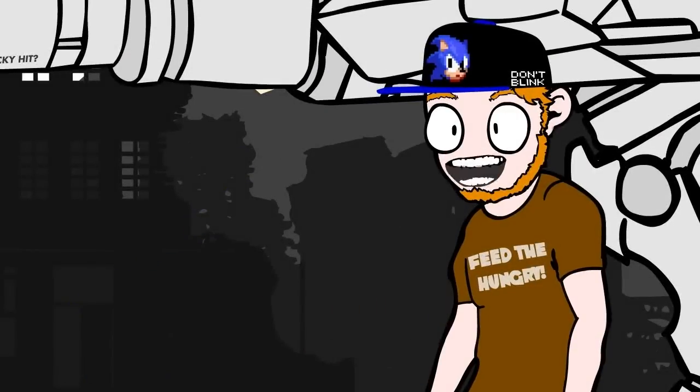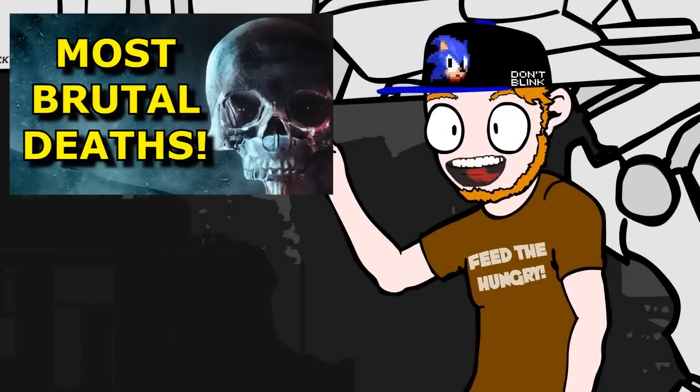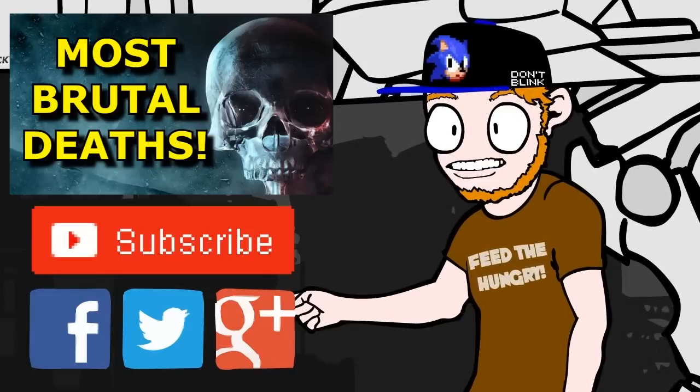Thanks so much for watching. If you liked this video, maybe check out my last video. Please subscribe and, if you want, share this somewhere with your friends.